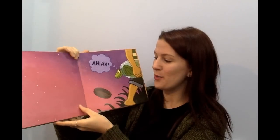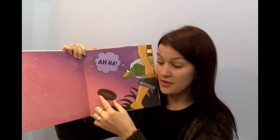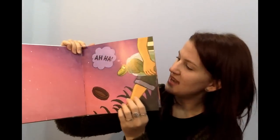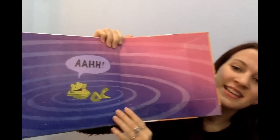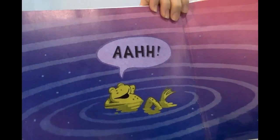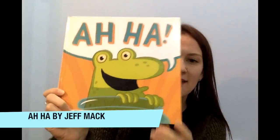Next page. The lid — see the lid from the jar? It fell off. What do you think the frog might do now? Jump outside! Can you say jump, jump, jump? He's relaxing again. Ah, so relaxing. Can you shut your eyes and relax like this? Ah. That's good. Bye-bye. We're finished the story. That was Ah-ha by Jeff Mack. Bye-bye.